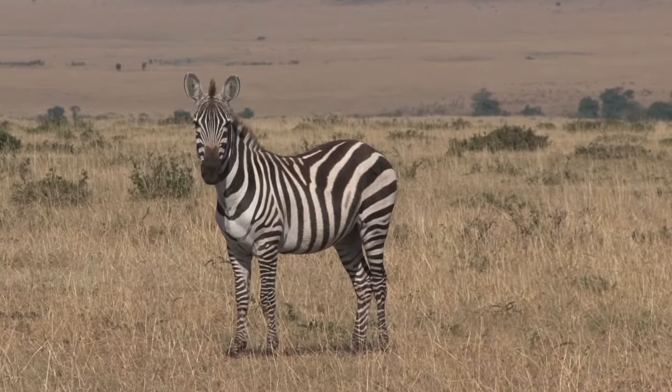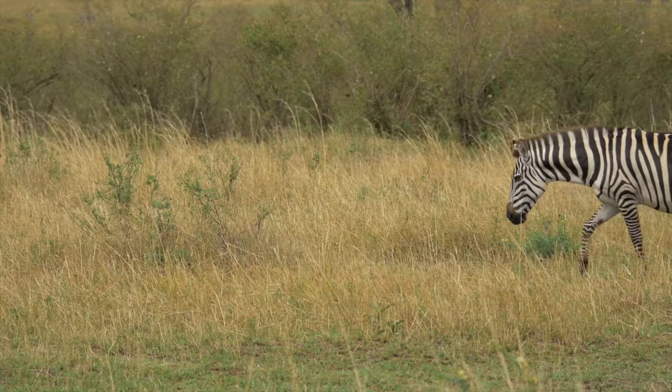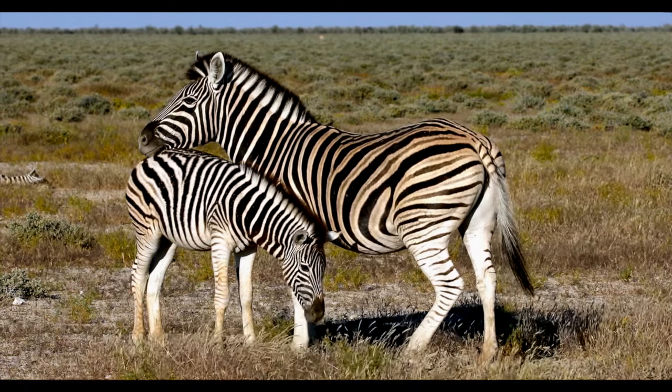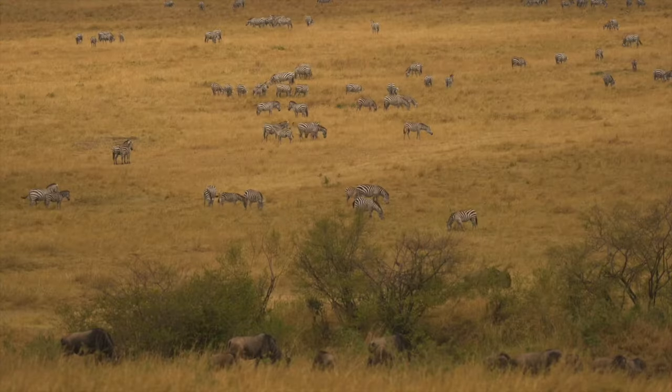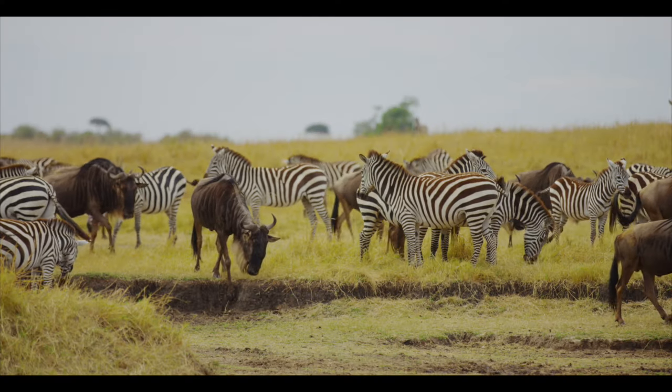This makes it easy and quick for them to escape if they are threatened. However, to achieve a deep sleep, zebras still need to lay down, and once they do, other members of the group will stay awake to watch for predators.